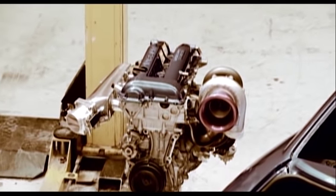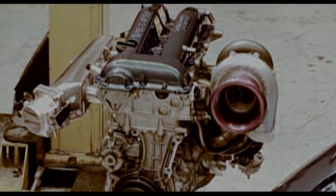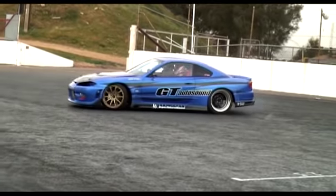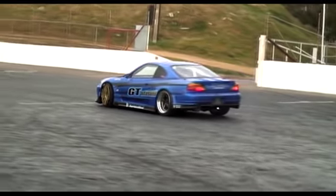The head's been CNC ported and filled with everything from the Tomei catalogue, including the high-lift 280 degree camshafts. SR20s are known to have drivetrain problems at high revs, but the guys at GT Autosound have done years of development and made up custom rocker arms which help the SR20 rev to over 9,500 rpm.